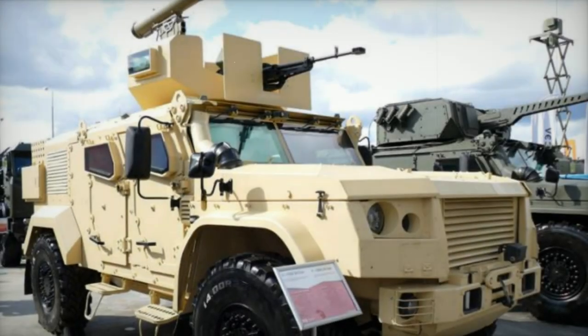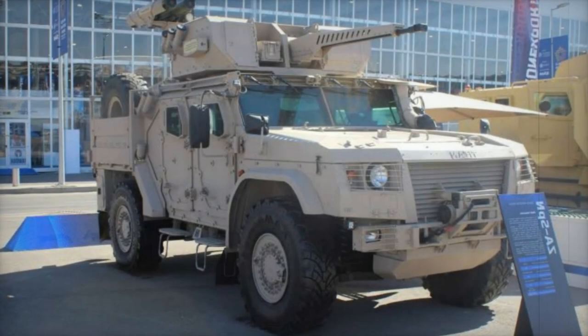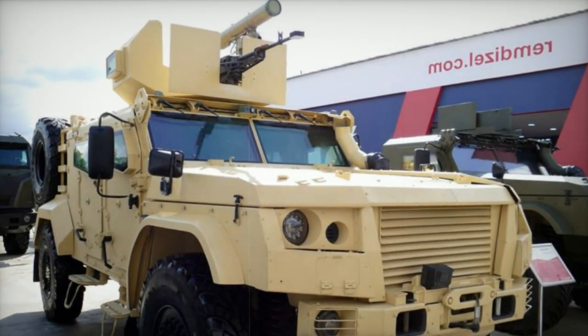The ZA SPN Titan 4x4 armored vehicle features a pickup configuration with a V-shaped mine-resistant monocoque armored hull and anti-blast seats for the crew and mounted troops. The Titan can be equipped with a remotely operated weapon station (ROWS) that includes a 2A42 30mm automatic cannon.